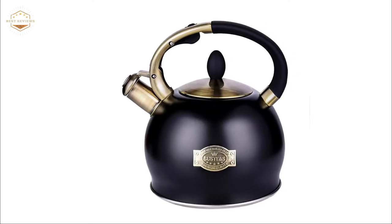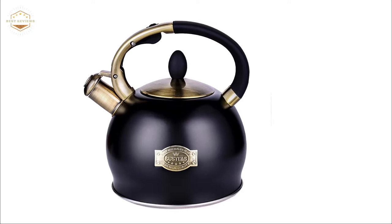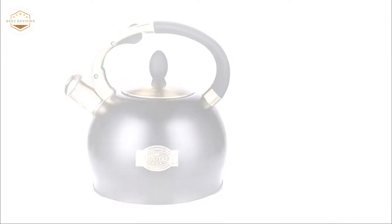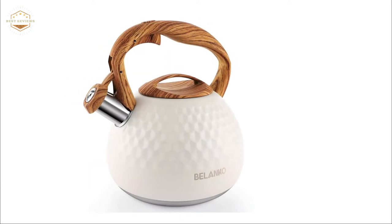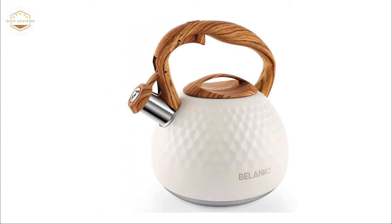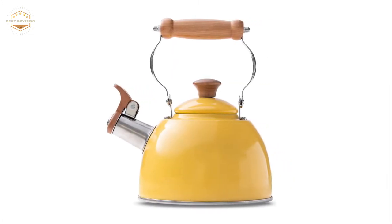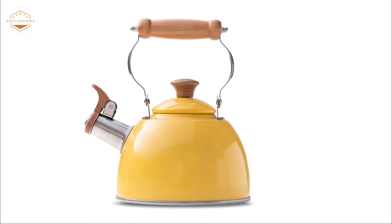The best tea kettle is one that has an electric heating element. This type of tea kettle heats the water quickly and evenly, so it doesn't need to be stirred or shaken while boiling in order to avoid hot spots. This ensures the water temperature will not become too high, which can cause a scalding hazard. It also prevents the burner from becoming dirty with mineral deposits from hard tap water.